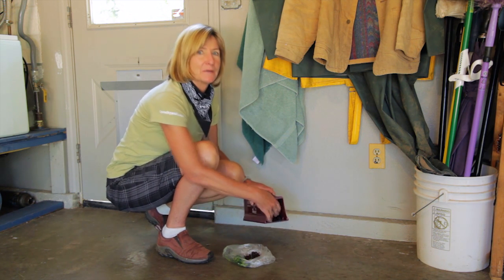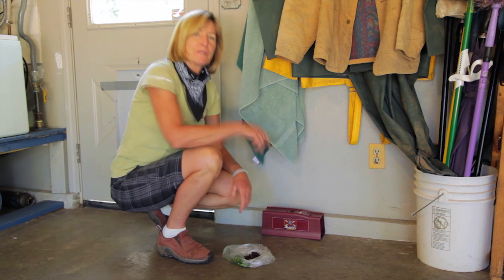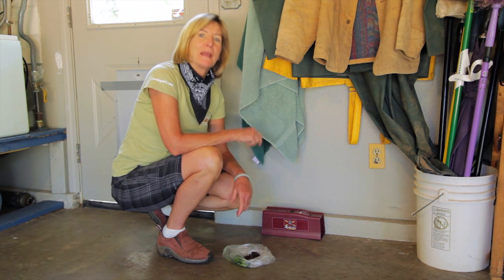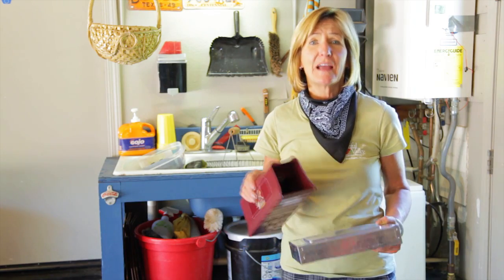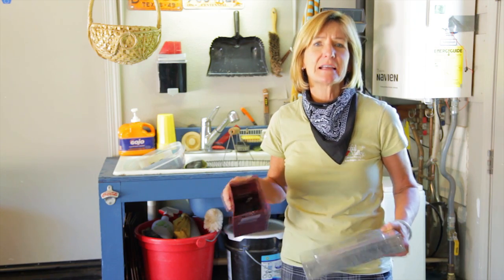Bait the trap but don't set it. Wait for them to take the bait, and then bait it again and set it the second time. Don't be afraid of putting out too many traps — the more traps you have out, the more mice you'll catch. Put them out in areas of high mice activity or traffic, and make sure to put them about ten feet apart.